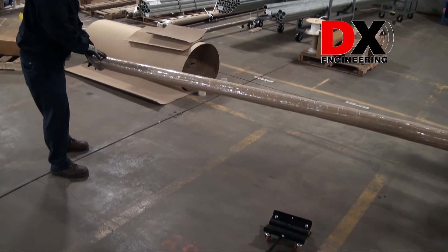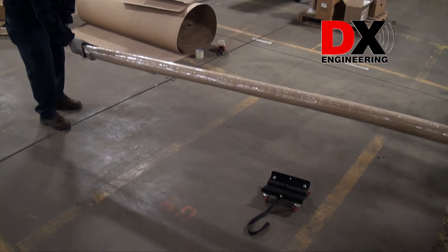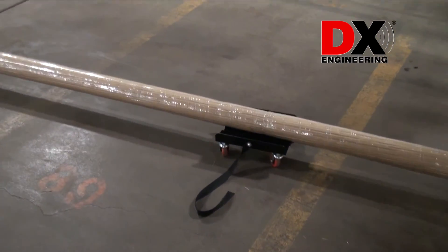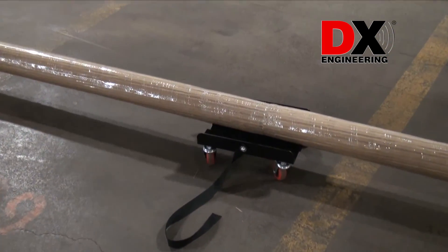After carefully protecting the tower mast with layers of cardboard, the team at DxEngineering secures the mast to a set of dollies for easy transportation from the warehouse directly to your door.